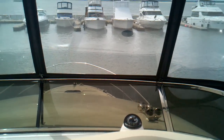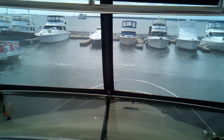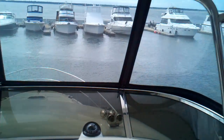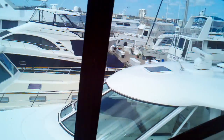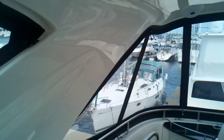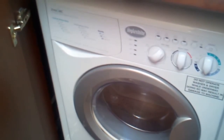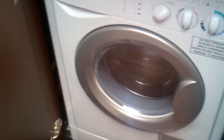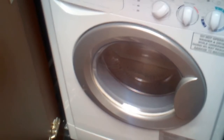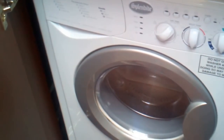Here we are up on the bridge of this 541 Meridian. You can see the view is just spectacular — a clear view 360 degrees around you. We've got the camper canvas top on with all the enclosures. One fantastic thing about this boat is if you are spending extended time aboard, you have your own washer and dryer, and as we get up into the galley, your own dishwasher as well. You really are a self-contained unit.